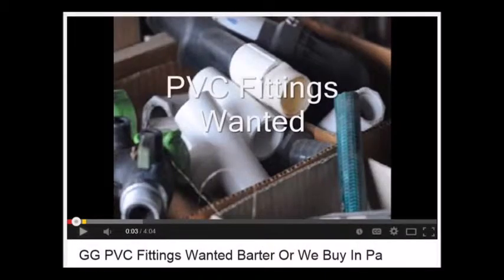At Highland Hill Farm, we barter for all kinds of items — whether it be PVC fittings, tires, fencing, bicycles, or car parts. We try to barter for what we need by using our trees and shrubs. Here's how we do it: when we want something, we create a YouTube video that describes what we want to acquire through a barter.